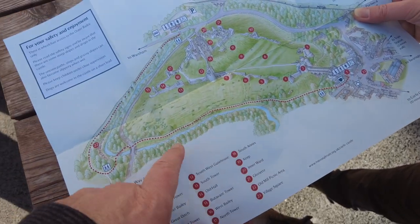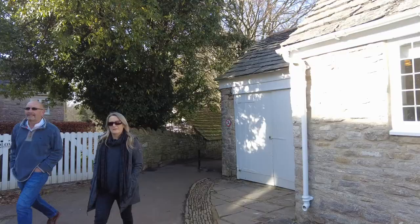We're here and we're going to walk around the edge of the castle. Let's go!